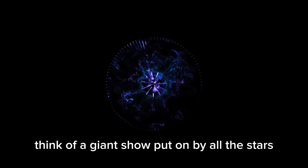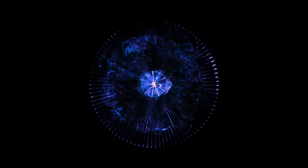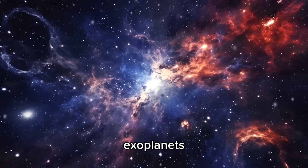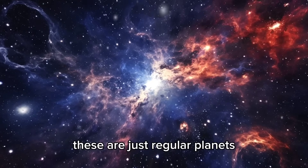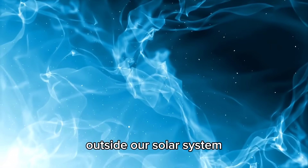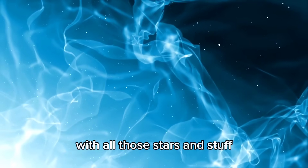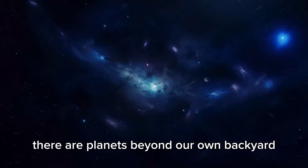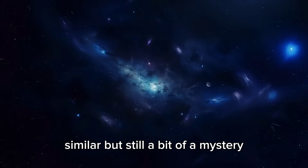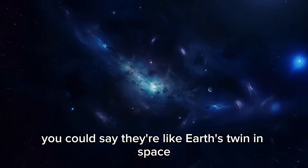Think of a giant show put on by all the stars, planets, and moons working together. There's this one thing that's been bugging scientists for ages: exoplanets. These are just regular planets that hang out around stars outside our solar system. Way out in the Milky Way, with all those stars and stuff, there are planets beyond our own backyard. Some of these are a lot like Earth — similar, but still a bit of a mystery. You could say they're like Earth's twin in space.